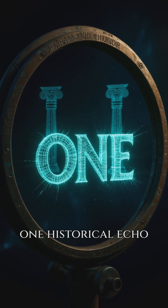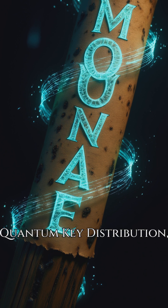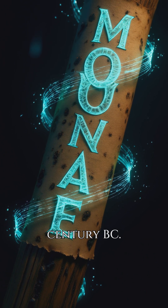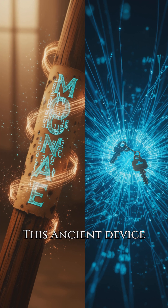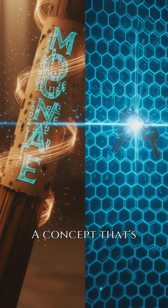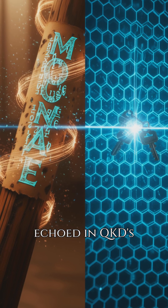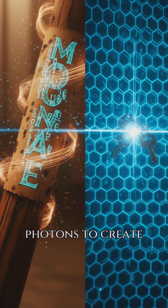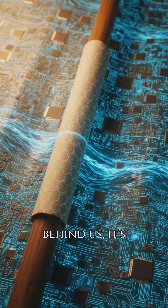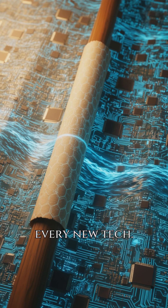And the number one historical echo is quantum key distribution, inspired by the Spartan Cytale cipher from the 5th century BC. This ancient device used a physical key to encrypt messages, a concept echoed in QKD's use of single photons to create unbreakable keys. History isn't just behind us — it's the blueprint for every new tech.